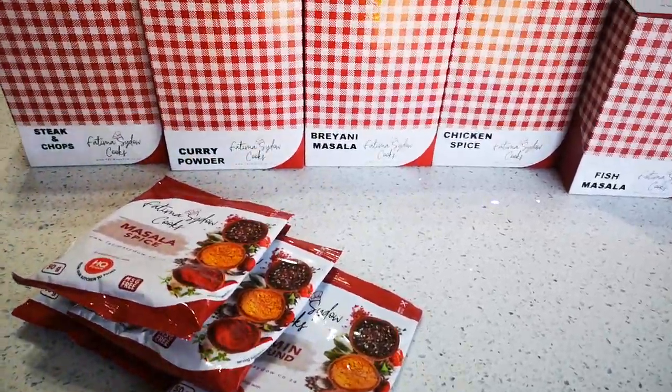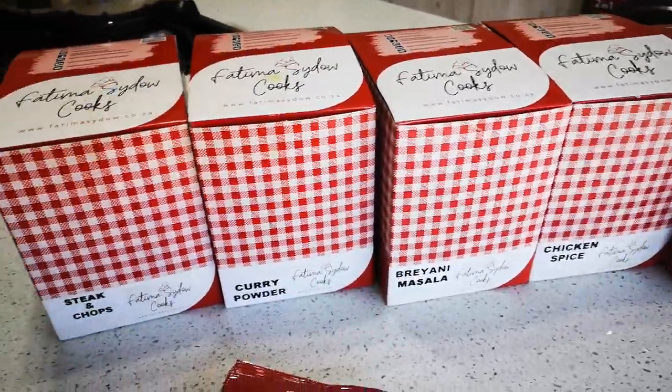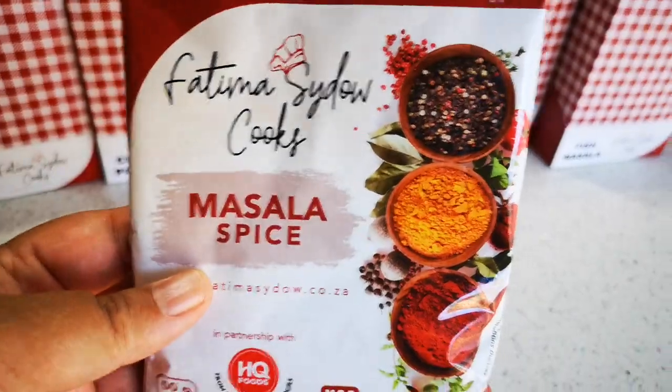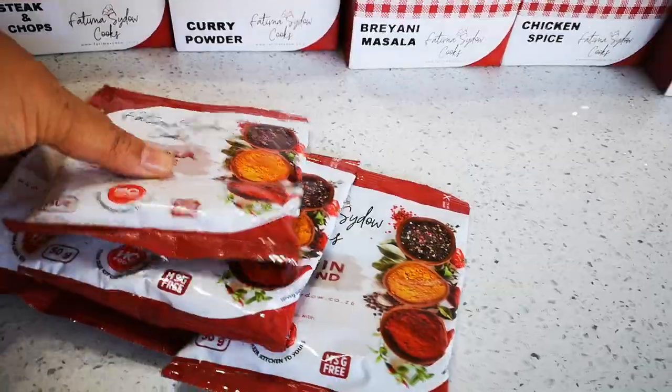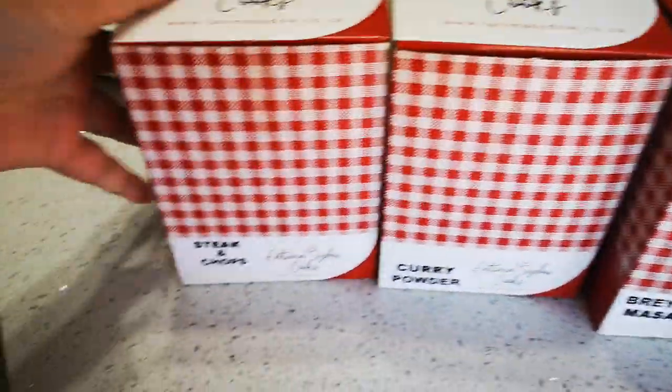Hello everyone, I'm introducing you to phase two of my spice range. Phase one was my masala spice, turmeric, the chicken braai, and cumin — that's already in the stores. And what's coming is the steak and chops.